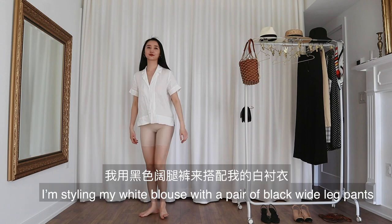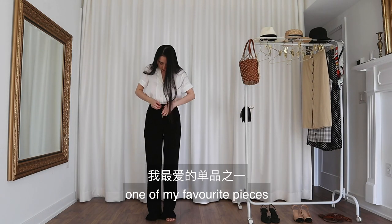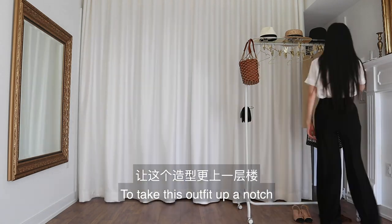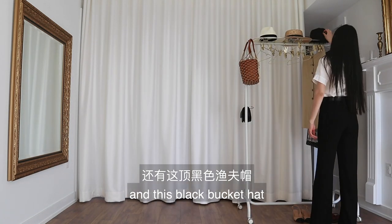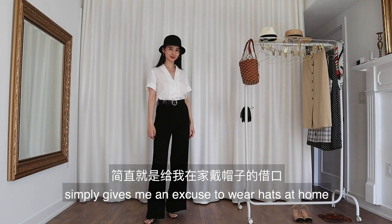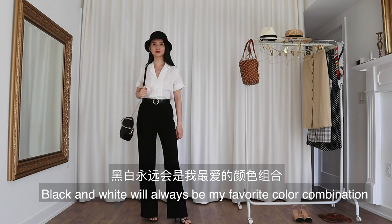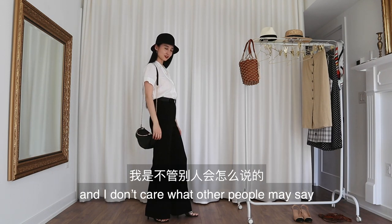Alright, for this look, I'm styling my white blouse with a pair of black wide leg pants — one of my favorite pieces. I'm pairing this with my black heel sandals. To take this outfit up a notch, I'll put on a black belt and this black bucket hat that I finally get a chance to wear again. As a hat-aholic, making outfit videos simply gives me an excuse to wear hats at home. I'll use this black bag to finish the look. Black and white will always be my favorite color combination and I don't care what other people may say.